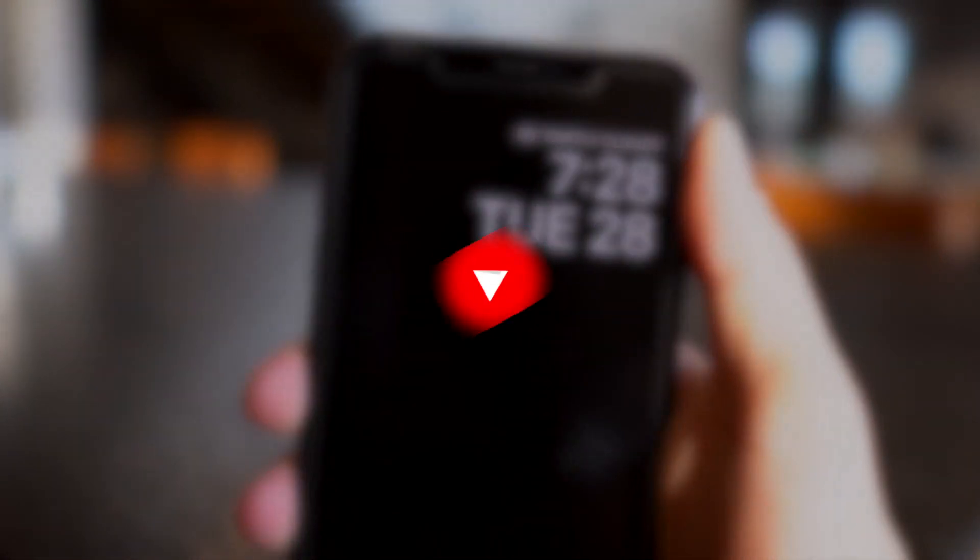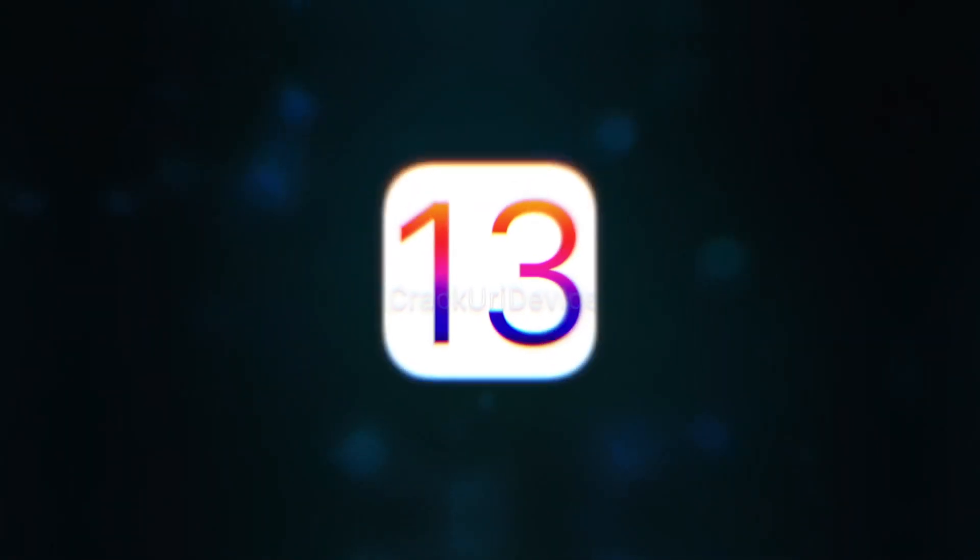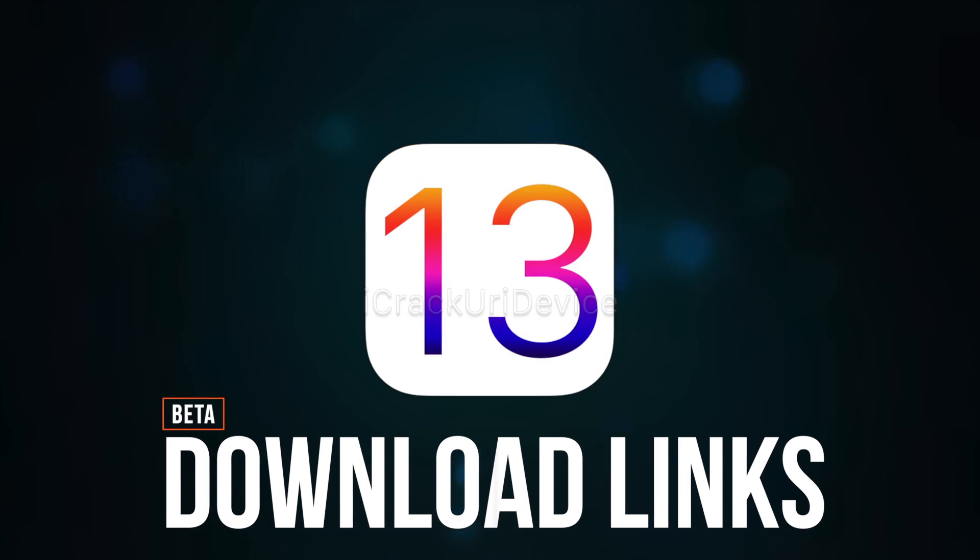Also, be sure to subscribe because after the event commences, we're going to have not only full reviews of iOS 13 beta one, which is going to be announced today, but also download links for the first beta if you want to try it. Just some warning in advance though — betas are of course incredibly buggy, incredibly glitchy, and you don't want to install them on your daily driver.